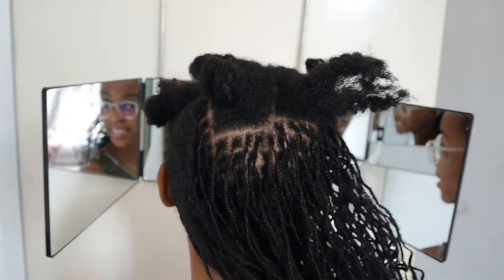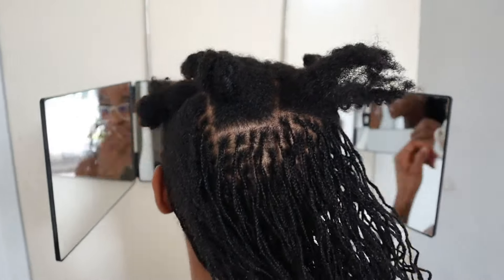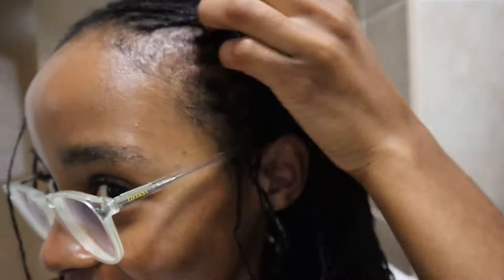Good morning! It is now about a week after I installed my locks. I just wanted to show you guys the final product — this is how the locks turned out. They turned out really good, I love them!